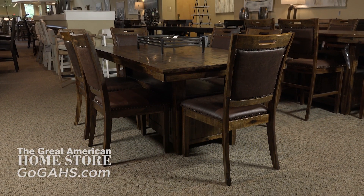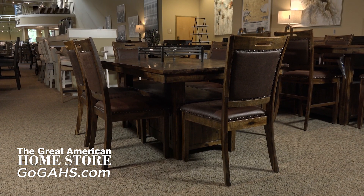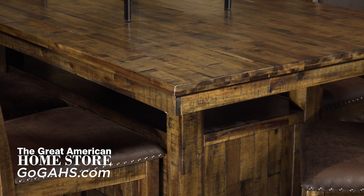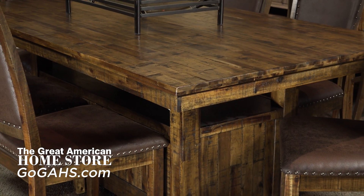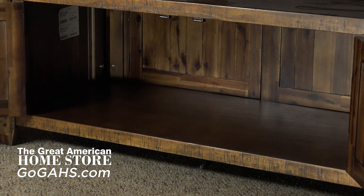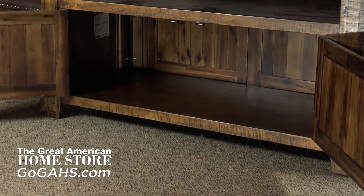With an air of industrial history, Joffrin's Cannon Valley collection is a beautiful tribute to the past, while maintaining a distinctly contemporary feel. Apothecary hardware adds to the character of these pieces, while sturdy construction, clean lines, and ample storage in the base of the table make Cannon Valley a wonderful addition to any home.